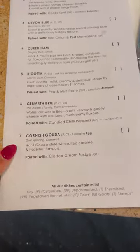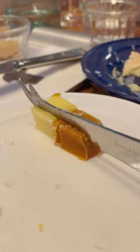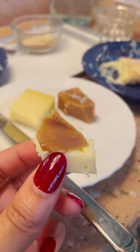My recommendation? The Cornish Gouda that comes with a bit of salted caramel — it was a dream. If you're ever in Seven Dials, stop by Pick and Cheese for a cheeky bite.